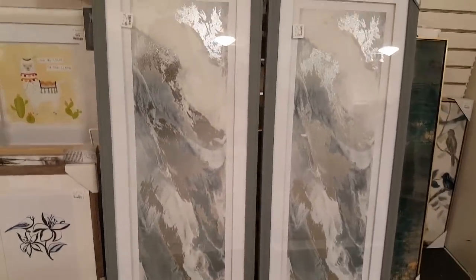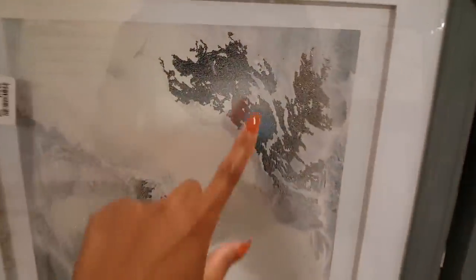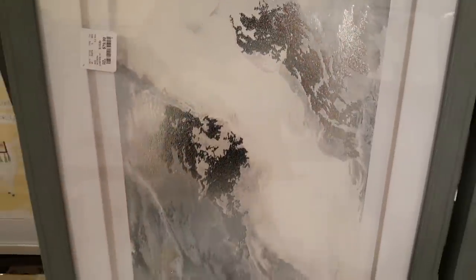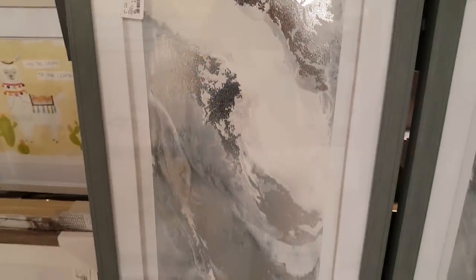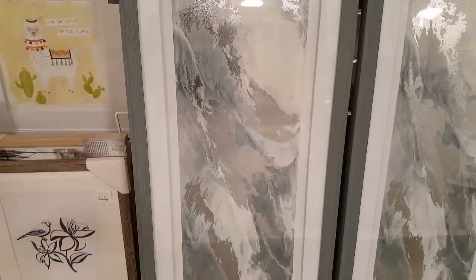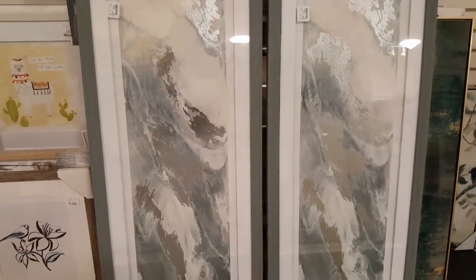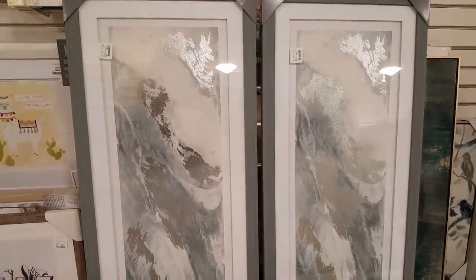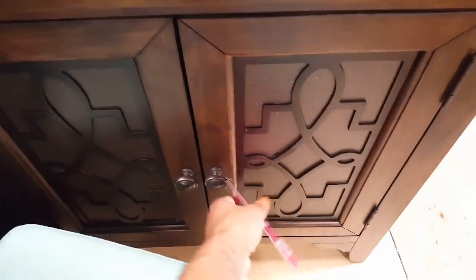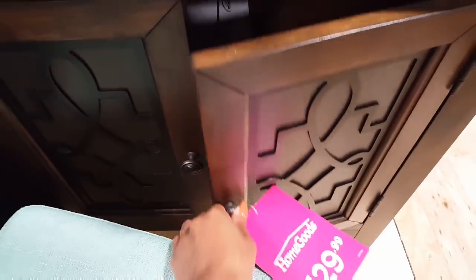These paintings are just $79.99 and they have a metallic silver in here. It's just different hues of blues on this painting and even the frame — it looks kind of blue, like a muted type of green. I don't know, I can't describe it, but it's really beautiful.